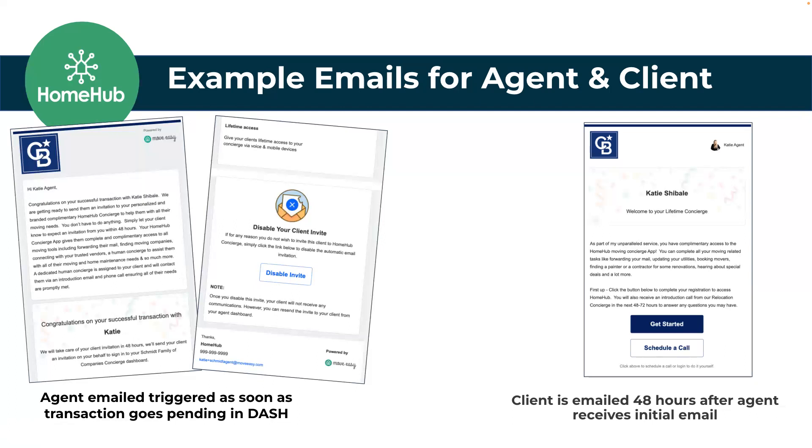Why would you want to disable it? Really, you wouldn't, because it's an incredible service and it's complimentary. But maybe it's an investor who doesn't need to worry about the moving or utility components, or maybe it's a land deal where they don't need to be reached out to by the concierge. You can disable that invite. If you do nothing with this email, your client is going to get an invite about 24 to 48 hours later welcoming them to the program.